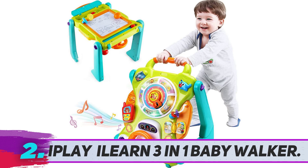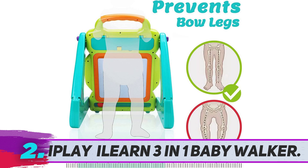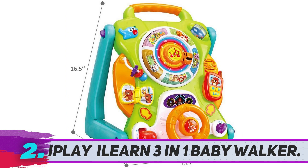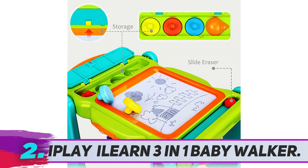The iPlay iLearn 3-in-1 Baby Walker offers hours of fun. It can be used as an activity center for younger babies that can't yet stand, then converts into an activity table for those learning to stand up and play. As they start to learn to walk, they can use it as a push walker. It also flips over and becomes a writing and drawing board for older toddlers.